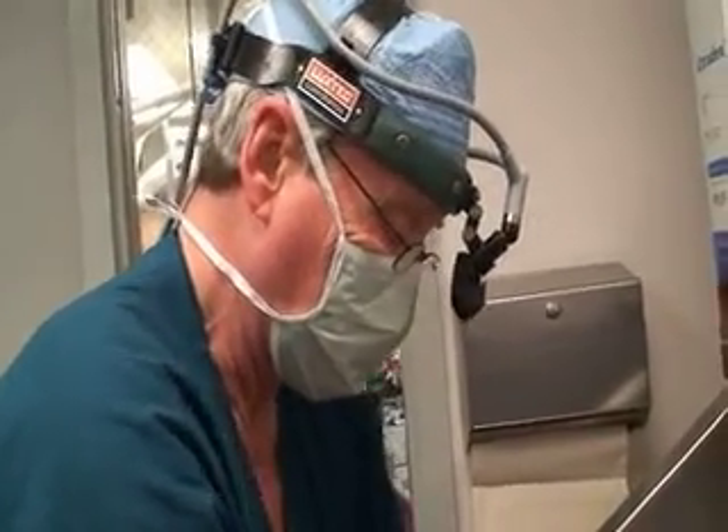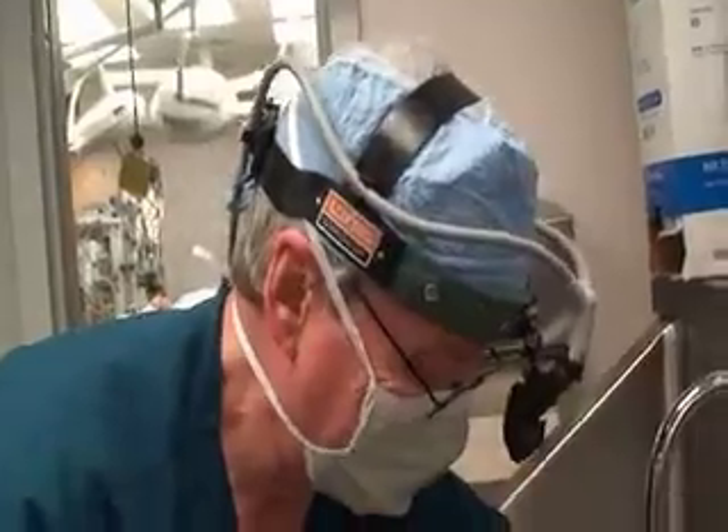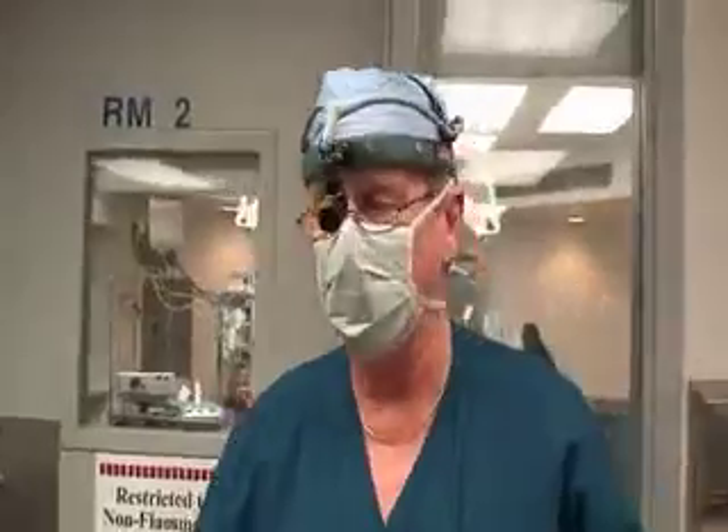Essentially, once they've been implanted, and it's fortunate not to have it infected, patients tend to do pretty well with them. The patient satisfaction with this is really quite high.